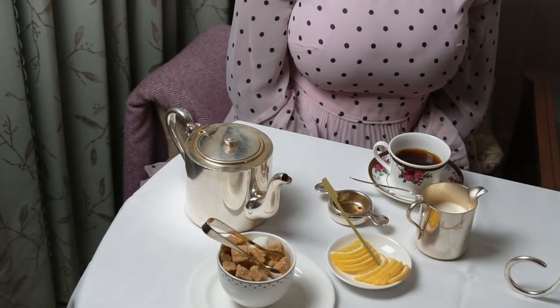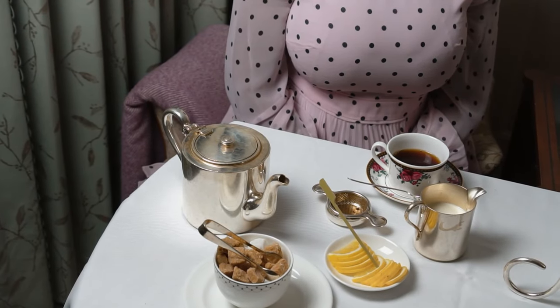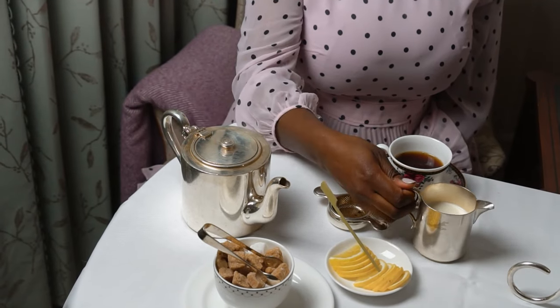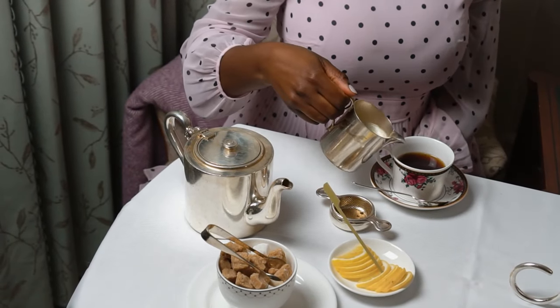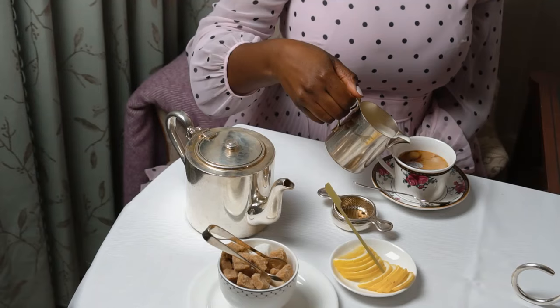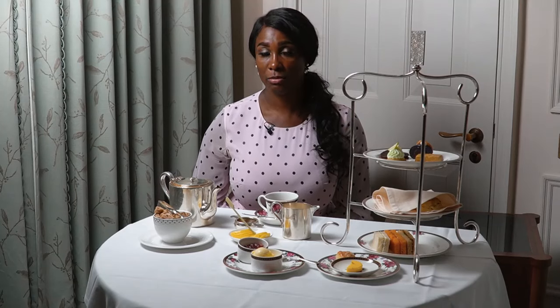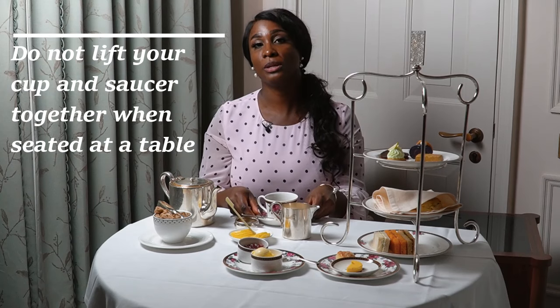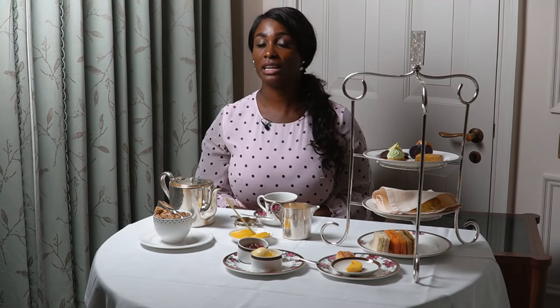Now ladies, if you want to add milk to your tea ensure that you don't pour tea towards the rim because this will create a spillage. Add your tea three quarters of the way to make room for the milk. If you are at a table, do not lift your cup and saucer — this should only be done when you're standing up and mingling, for example at a polo match, networking event or an auction. But as this is afternoon tea and you'll be seated at a table, this does not apply.